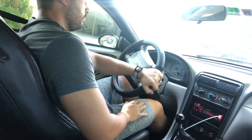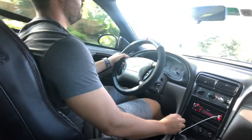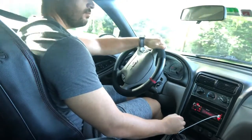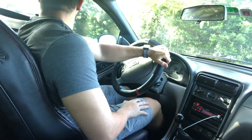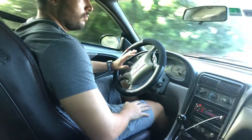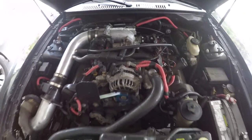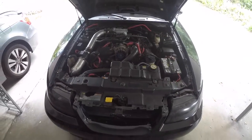If it gives you any indication of how much I trust the reliability on these Mustangs — this is my daily driver. My commute is pretty short, about 15 to 20 minutes each way. I actually bought this car to learn how to drive stick shift, and it has been fantastic — zero reliability issues. When I first bought it I took it to a mechanic to have it looked through and fix a couple things.